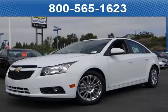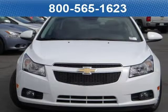This 2012 Chevrolet Cruze ECO sedan is located at Bobstall Chevrolet in San Diego, California and comes with our exclusive lowest price guarantee and has zero miles on it.